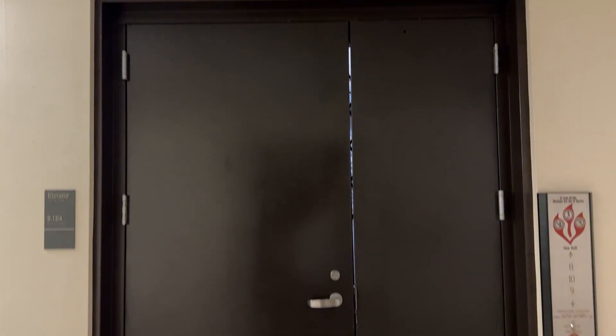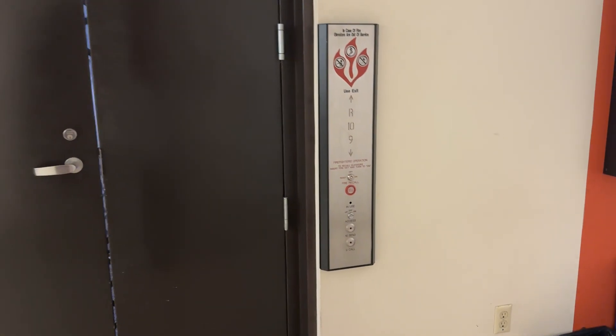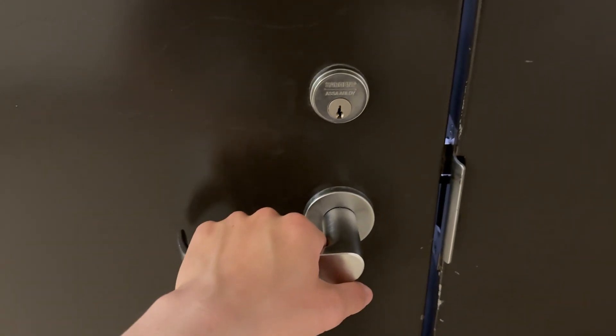Here we come to the rooftop sidewalk freight elevator at the John Michael Walker Mechanical Engineering Building at UT Austin, Texas. Not to be confused with the one at Texas A&M University in College Station with the classic Delver traditional elevators.